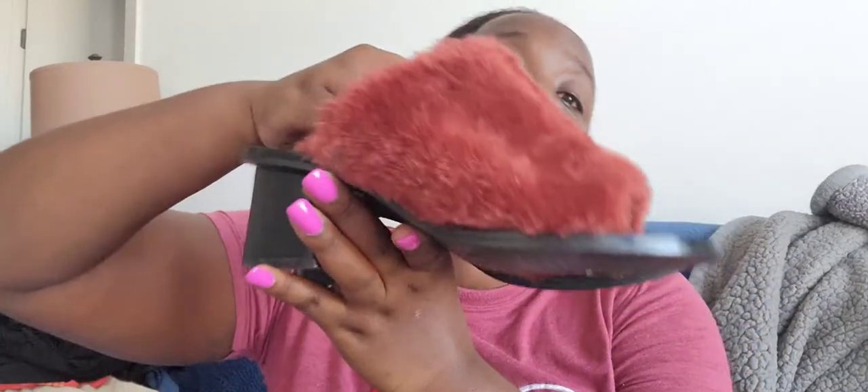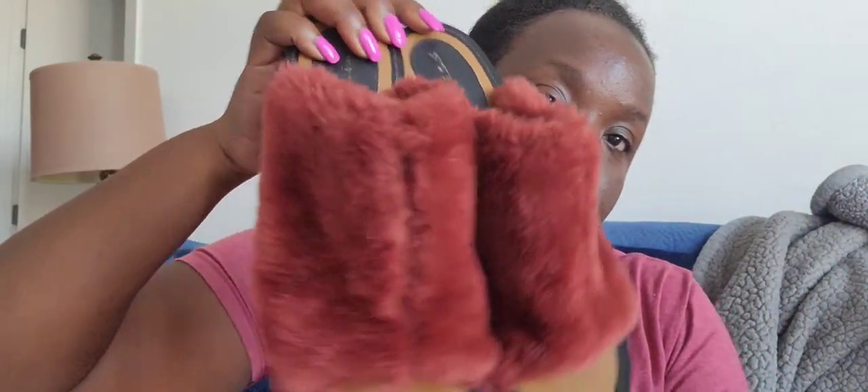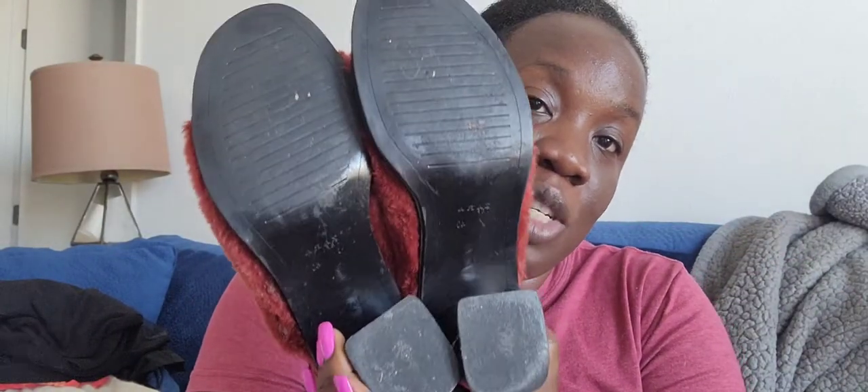Next up are these Zara sandals with three-inch heels, size 40. These are comfortable and cute, not really used, in good condition. I'm thinking maybe $40 to $45 for those Zara. I'm not sure though — I've never sold this particular one before.